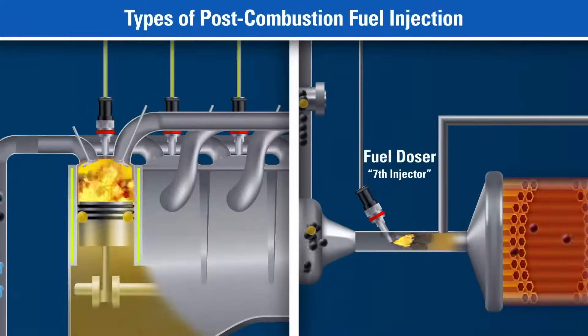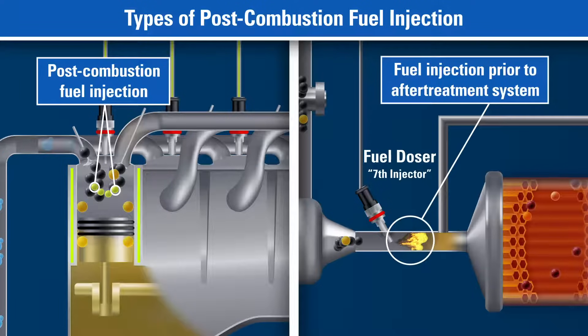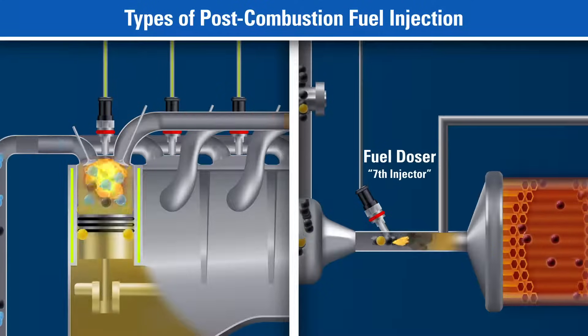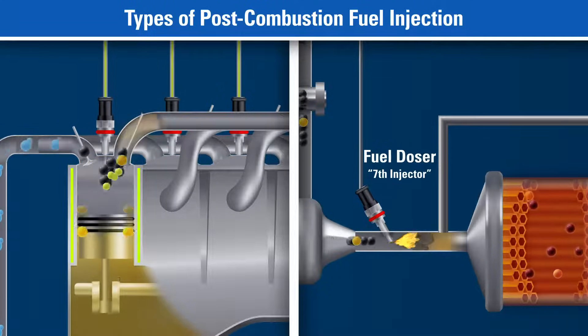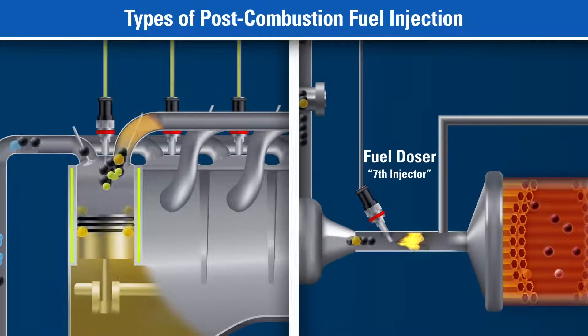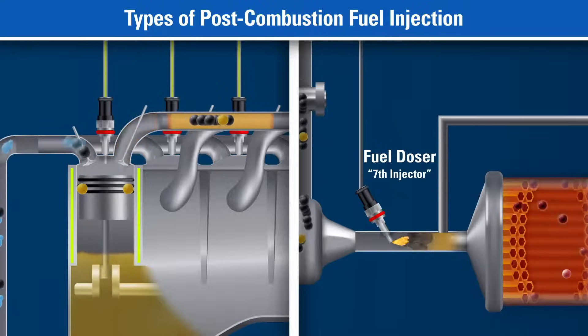Fuel is also used to elevate the temperature of the exhaust system, by way of a post-combustion injection into the exhaust stream as it exits the cylinder, or by a fuel doser valve located prior to the after-treatment system. This fuel doser is also known as the seventh injector. Any fuel injected into the exhaust stream negatively impacts fuel economy because it is used to heat the after-treatment system rather than produce power to the crankshaft.